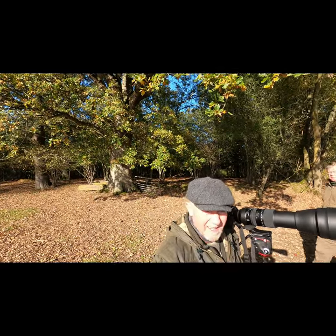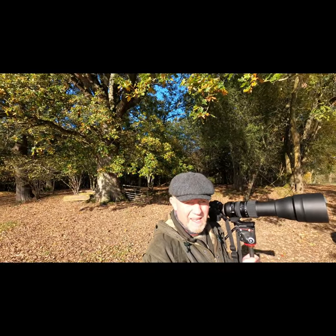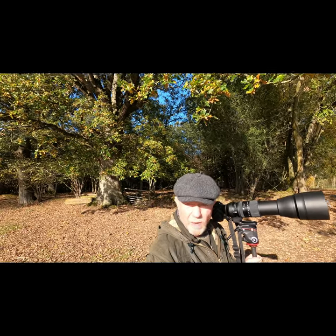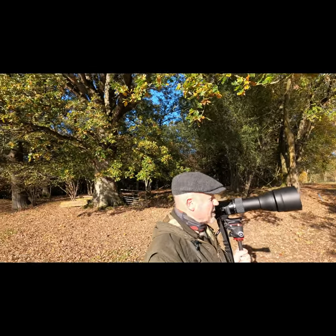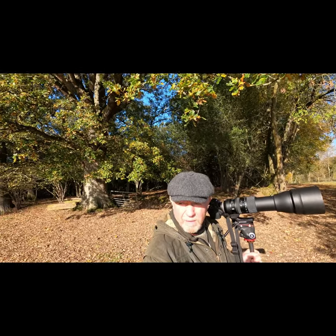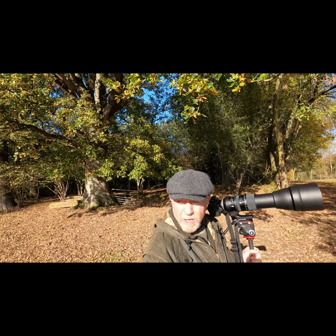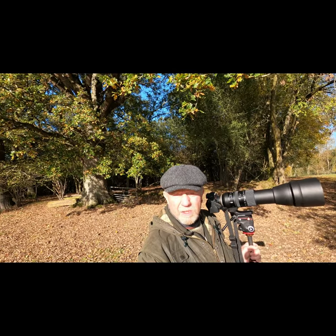Good morning, another lovely day. We're down at a location somewhere in West Sussex, between the downs — a little woodland area that's absolutely alive with wildlife.